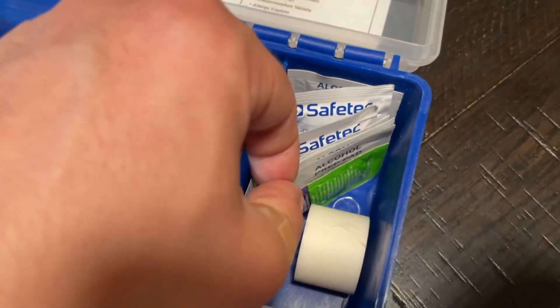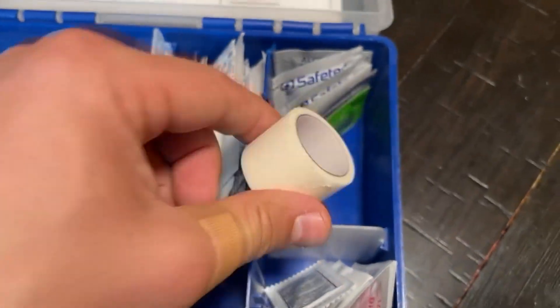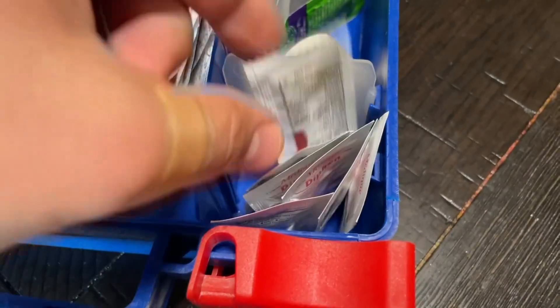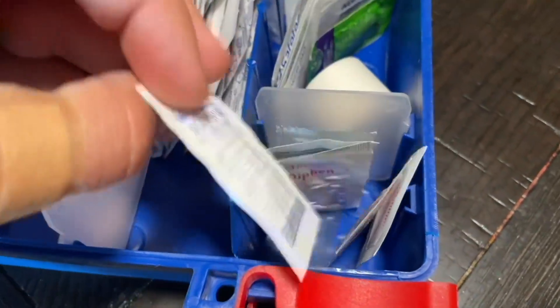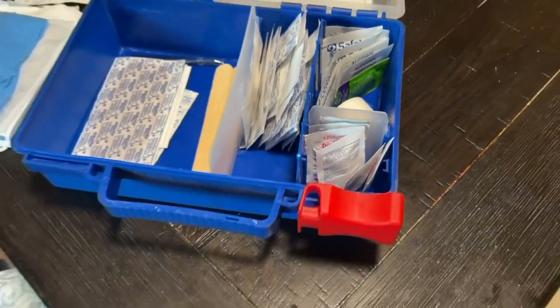This is pretty much the perfect size to keep in the car or have in the office — essentially just a nice basic emergency toolbox in case things go south. Overall, I'd say this is a phenomenal first aid kit. I'd highly recommend it in case you were looking for one just to keep around the house or somewhere you think you might need it.